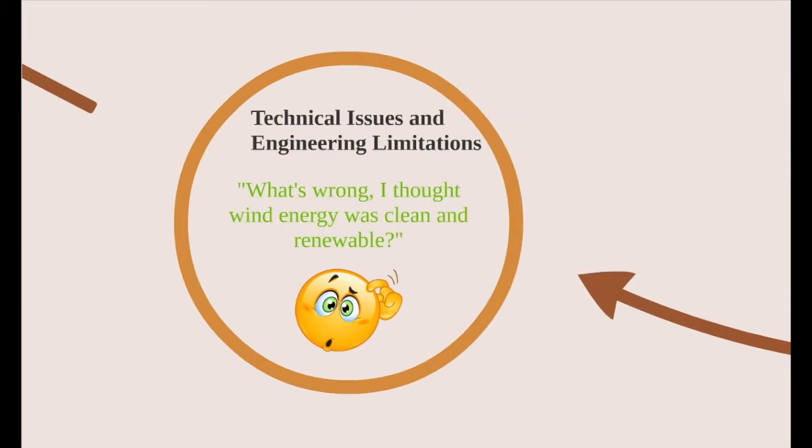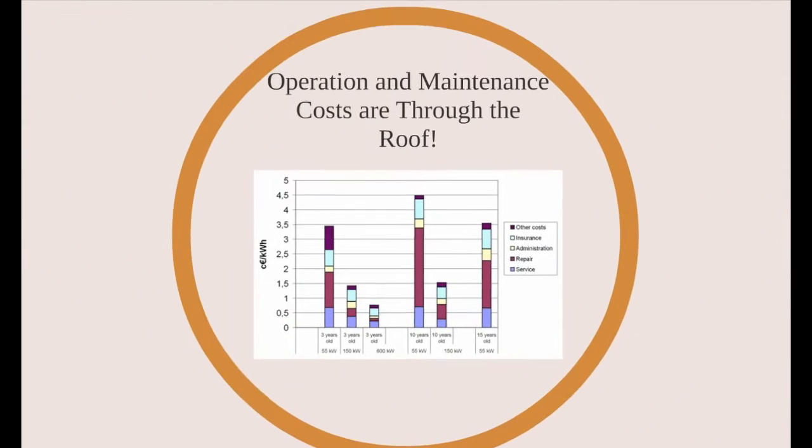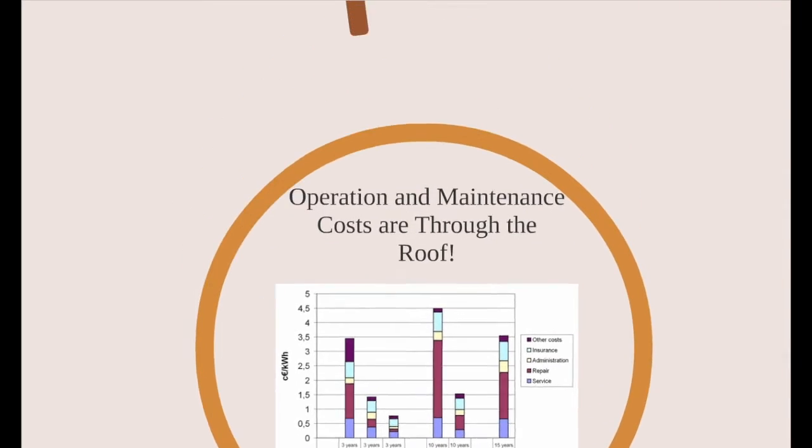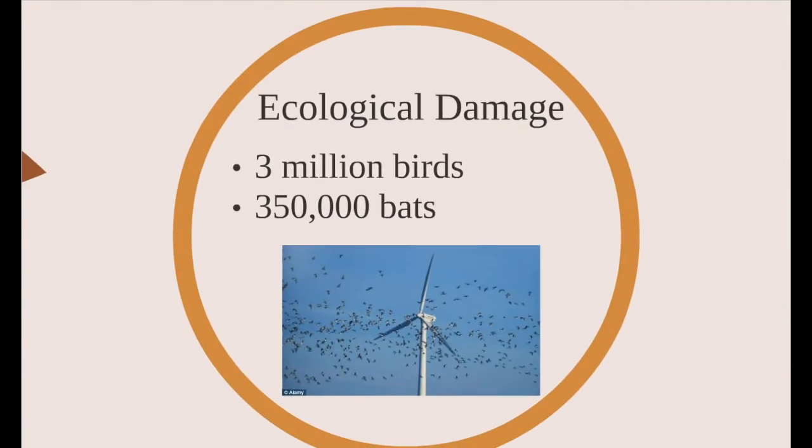Now you might be thinking, I thought wind energy was good and clean. What's the problem? Well, current operation and maintenance costs can be up to 5 cents per kilowatt hour, a large number considering that most electricity is sold at less than 10 cents per kilowatt hour. Also, wind turbines are loud — nobody wants to hear sounds as loud as a garbage disposal if they live close to a wind farm. Finally, millions of animals are killed every year by striking and flying into the blades of current wind turbine models, and that's just unacceptable.